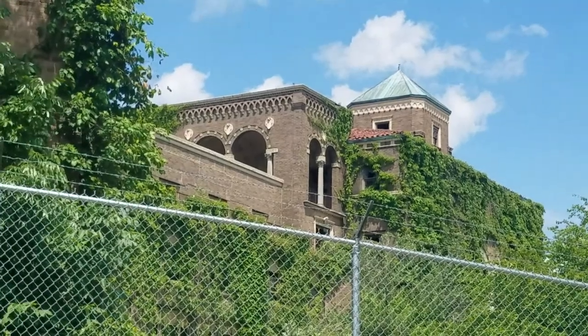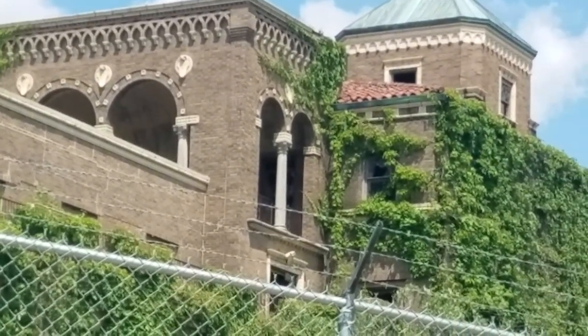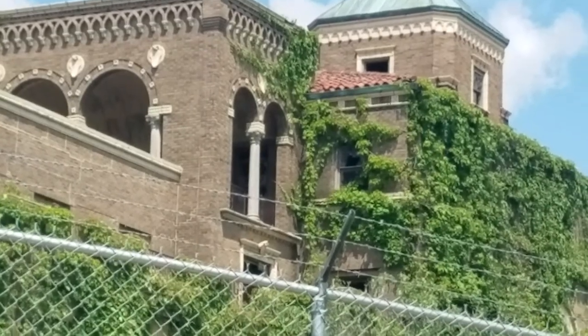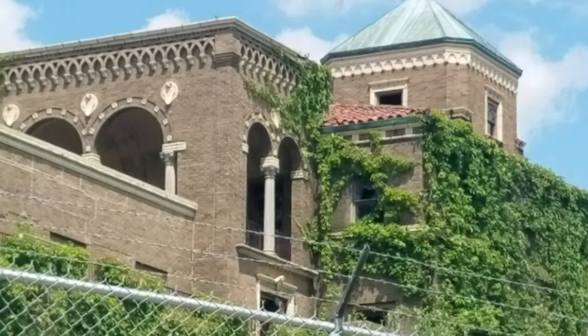Here you can see part of the back of the hospital that was used for tuberculosis patients. You can see little balconies where they used to put the tuberculosis patients, because they believed back then that sun would cure them.